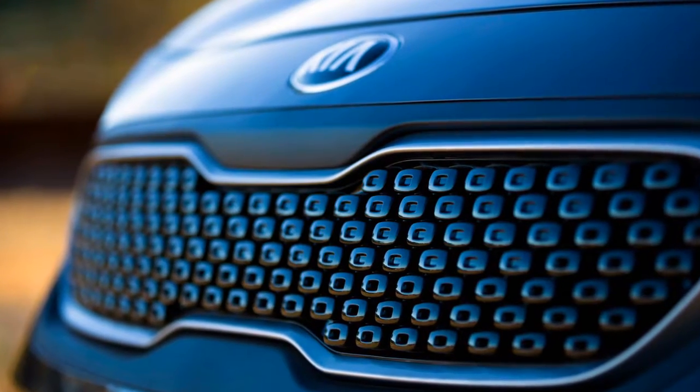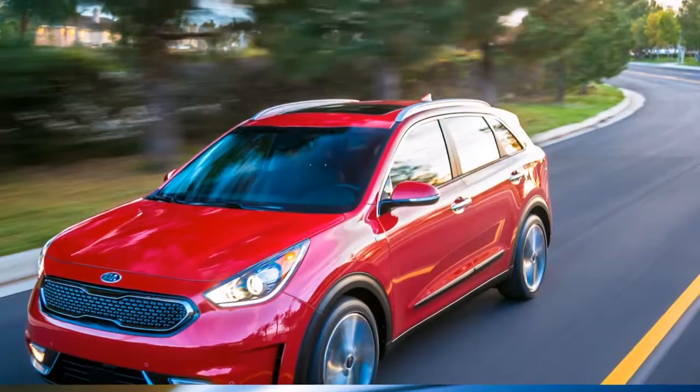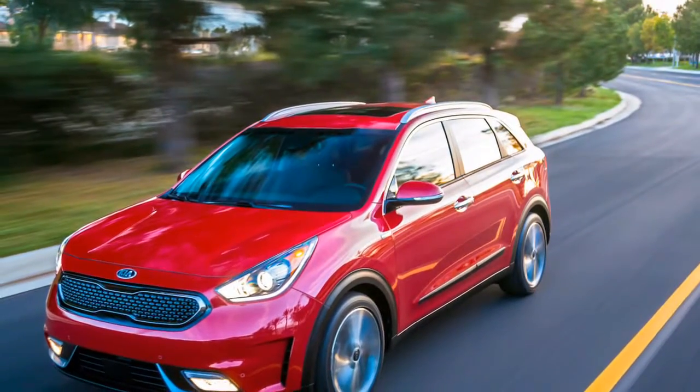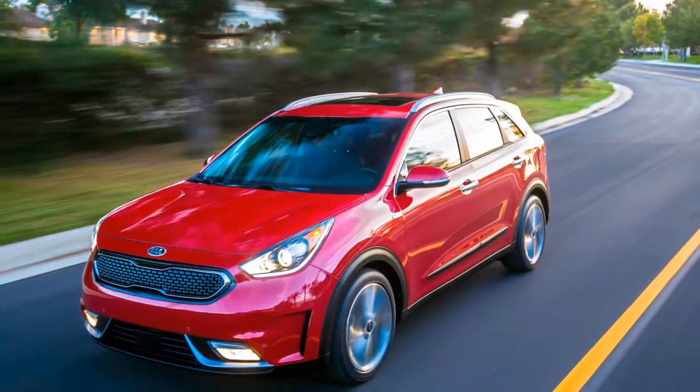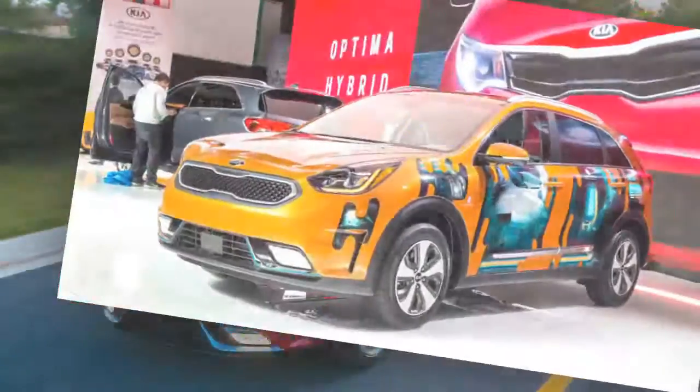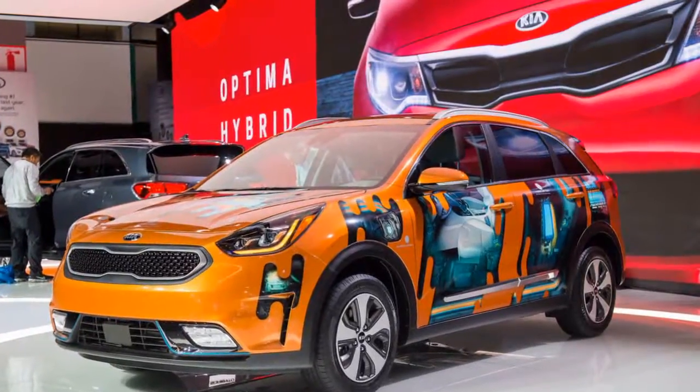Kia sold approximately more than double the number of Niros last year as its Hyundai counterpart did of the Ioniq 5-door hatchback that shares its platform — more proof of the influence utility-styled vehicles hold over buyers' imaginations, especially nowadays with continued low gas prices.